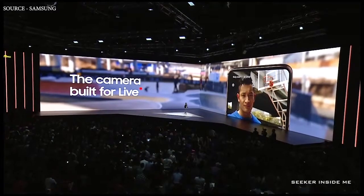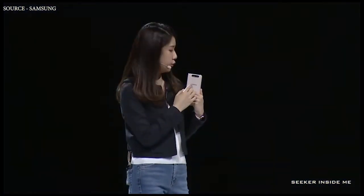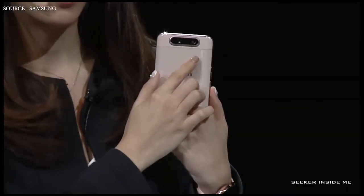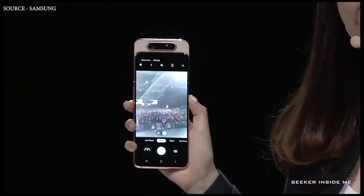You may be wondering: where is the front-facing camera? The Galaxy A80 comes with a triple camera which includes the 3D depth, main, and ultra wide camera. But now — check this out. Cool, right?